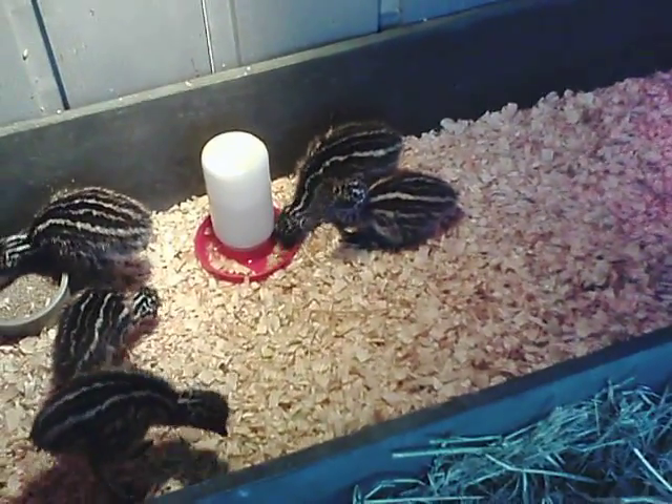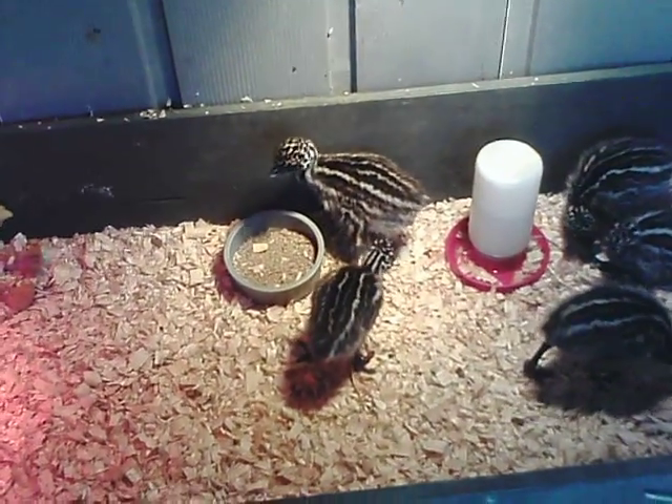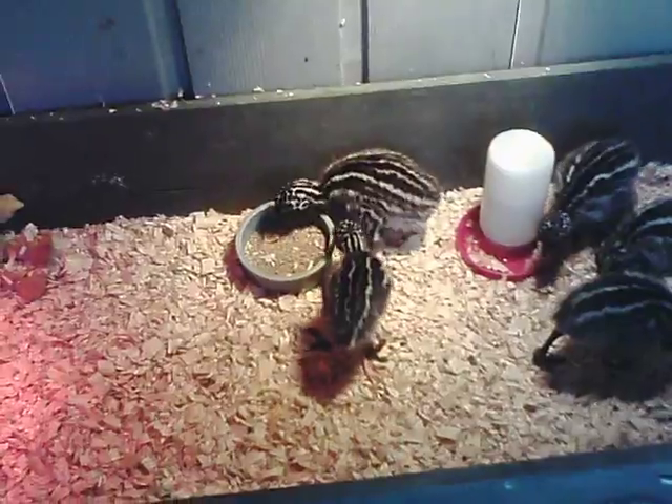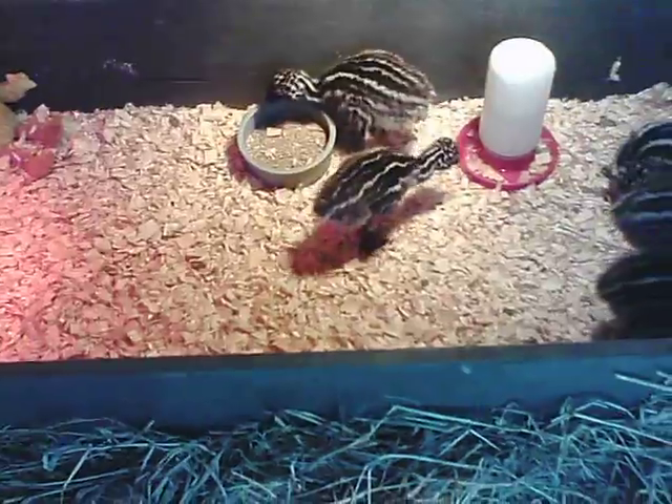They're learning to drink and learning to eat and getting their legs underneath them, moving around, getting exercise.